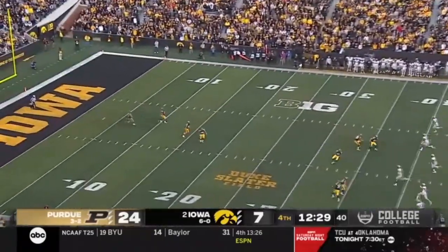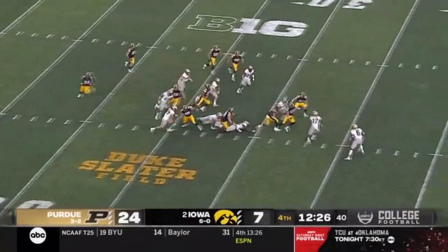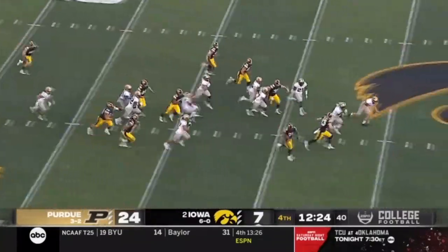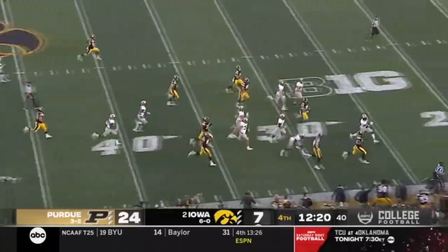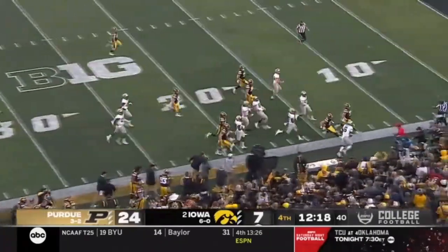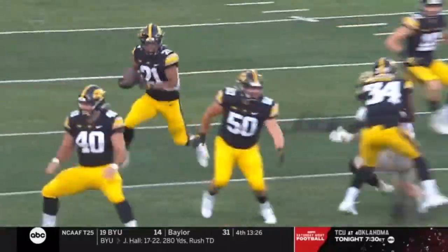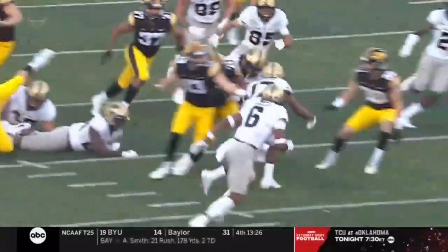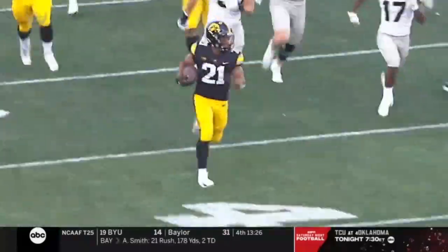Big Ten freshman of the year two years ago. On the return — Kelly Martin — he's still going into Purdue territory. At the 30, and finally knocked out of bounds at the 20. Maybe Ivory Kelly Martin can wake up this Hawkeye football team. Good blocking and strong running, as Kelly Martin runs through Marvin Grant and hits the sidelines.